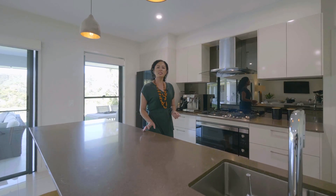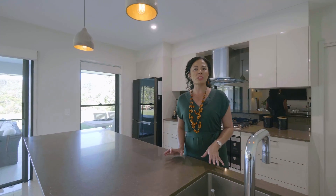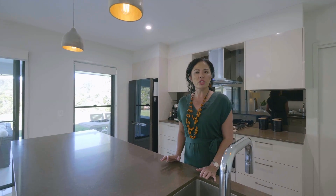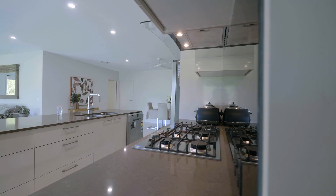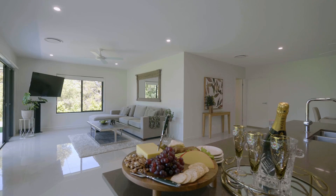The chef's kitchen features Caesarstone benchtops, soft close cabinetry, plumbed fridge and Omega gas appliances. The second wing also has its own chef's kitchen with Omega appliances,